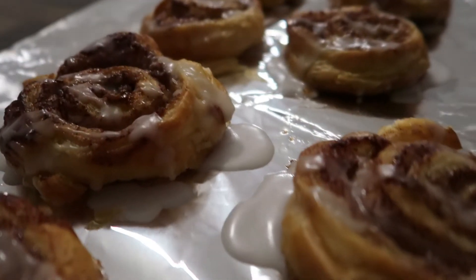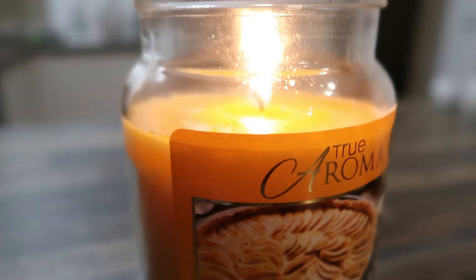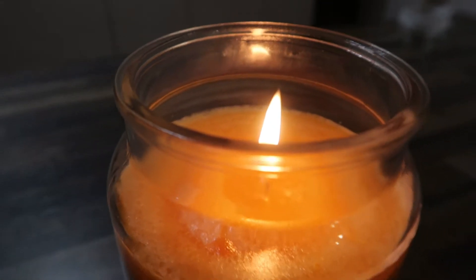Welcome to my first autumn video of the year — I am so excited! Today's plan is to get my first PSL from Starbucks, do some autumnal shopping, do some autumnal baking, and basically get my autumn on. It's the first of October and I've booked two days off work so I have a super long weekend and I plan to get all of the autumness in as I can.